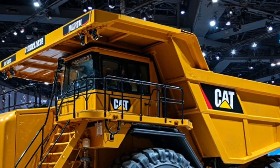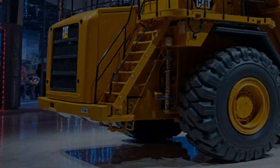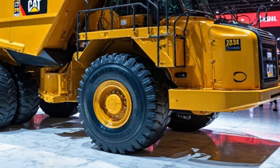Interior. Inside, the operator's cabin is designed for comfort and precision. It includes ergonomic seating, touchscreen controls, and a panoramic view for maximum visibility. Noise insulation and climate control ensure a better working environment.